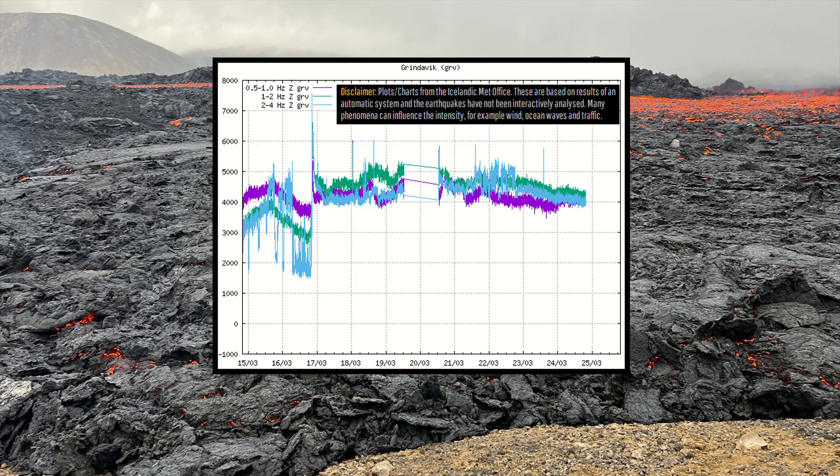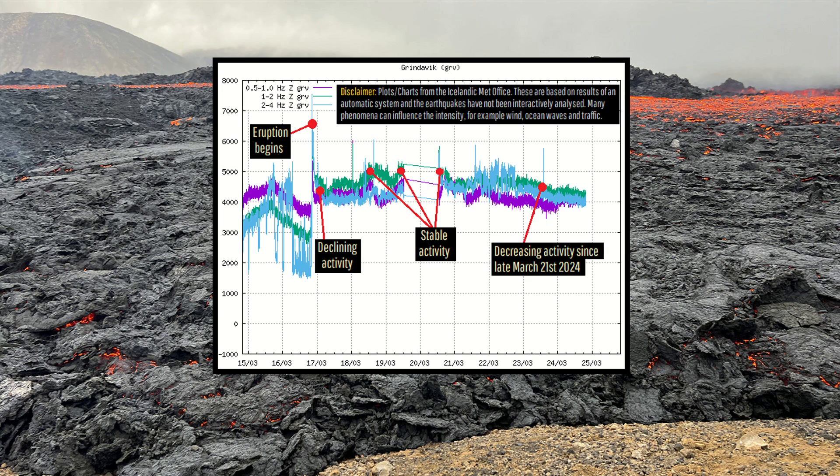As a final note, lava effusion rates do truly appear to have decreased in the last three days, which is reflected by the trend shown in this volcanic tremor chart.